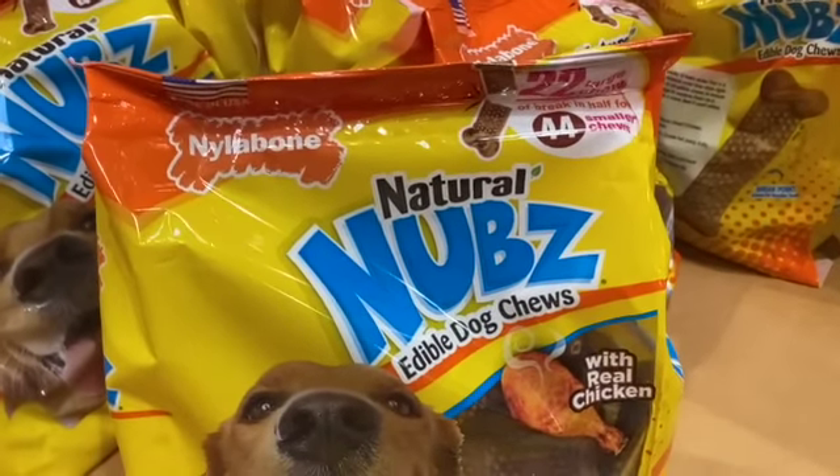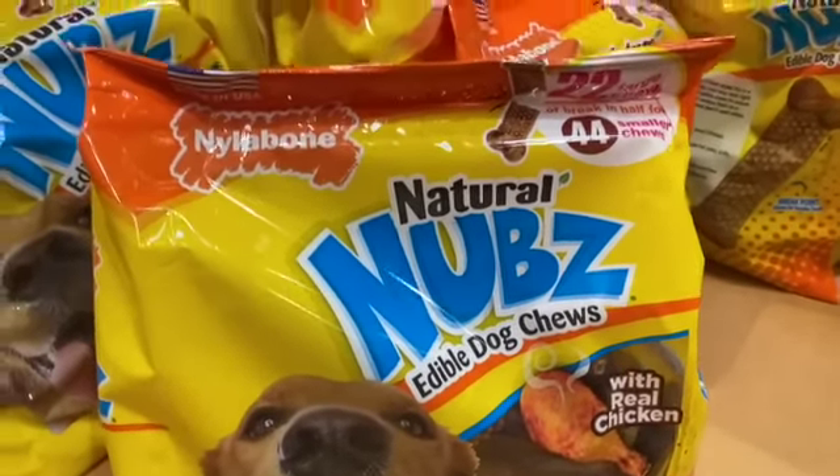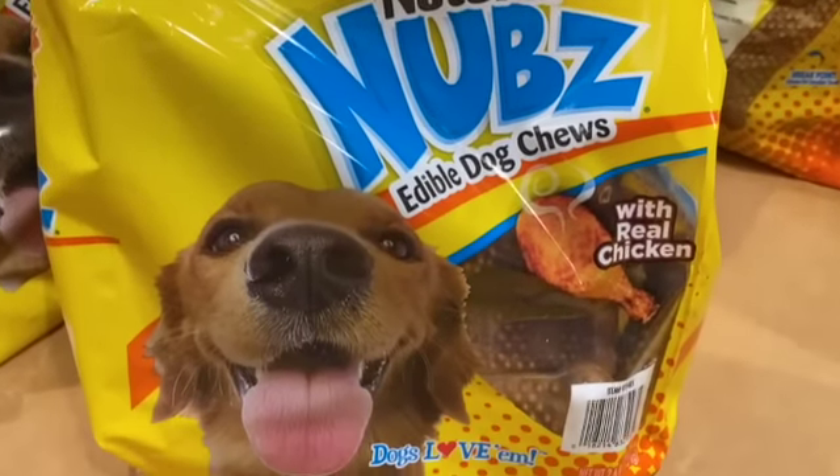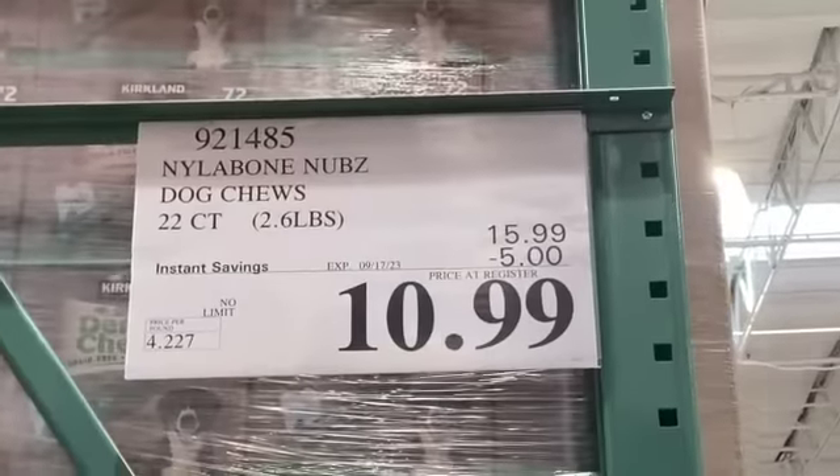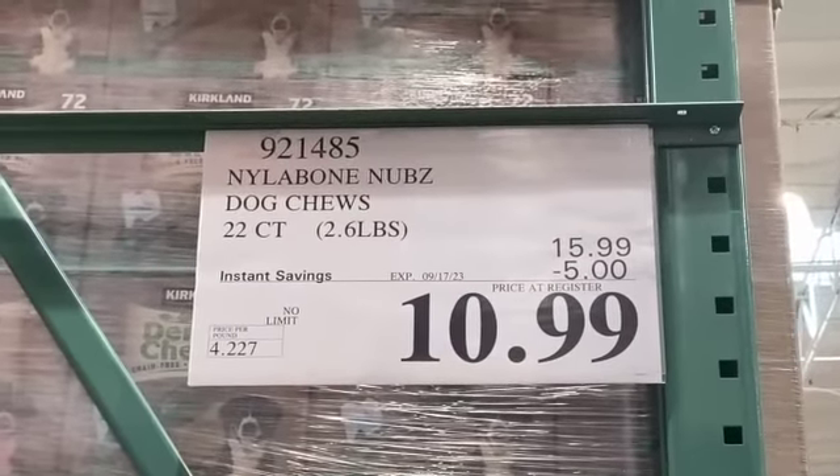22-count Nylabone Natural Nubs Edible Dog Chews with real chicken, $15.99, save $5.00, $10.99.